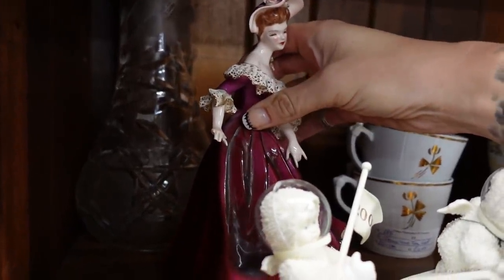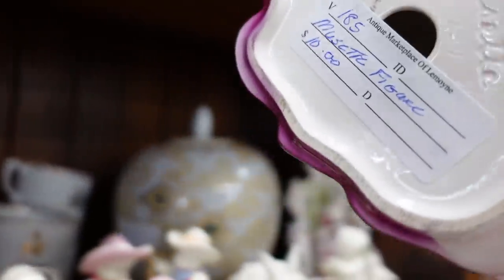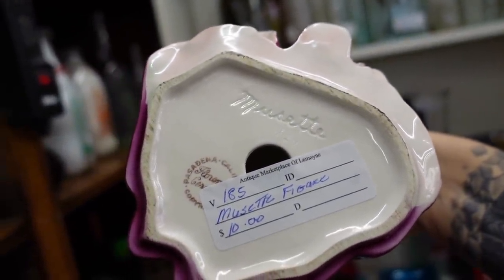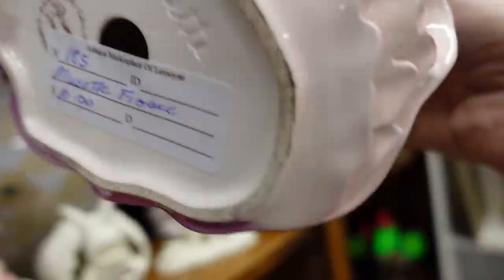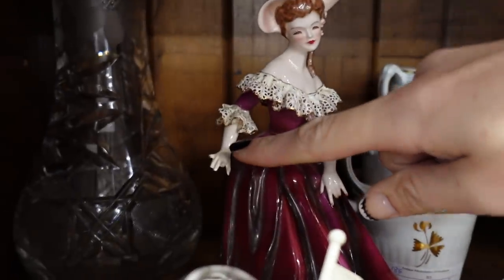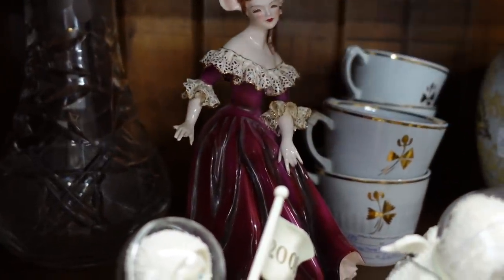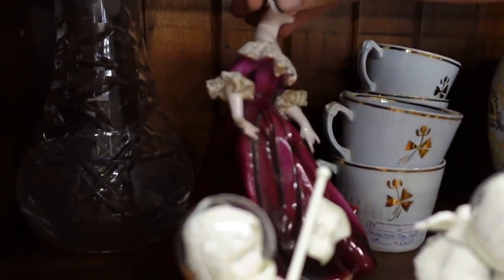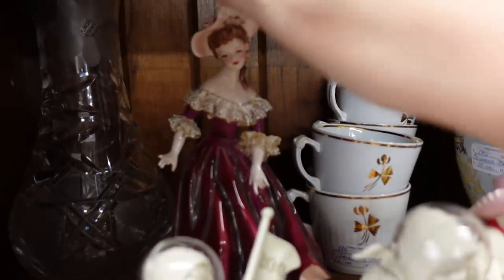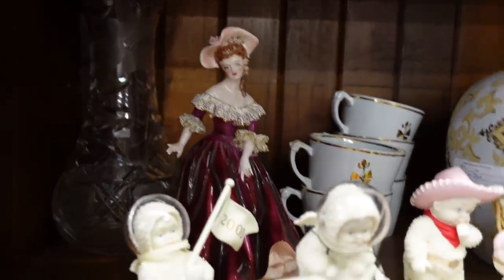Oh, pretty lady — she's got a little... oh, she's got damaged fingers. It is a Florence figurine. Unfortunately she has damaged fingers and she's missing some of her lace on the back of the arm. That's a shame — I would have bought her.